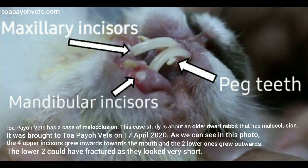Toa Payoh Vets has a case of malocclusion. This case study is about an older dwarf rabbit that has malocclusion. It was brought to Toa Payoh Vets on 17 April 2020. As we can see in this photo, the four upper incisors grew inwards towards the mouth and the two lower ones grew outwards. The lower two could have fractured as they look very short.